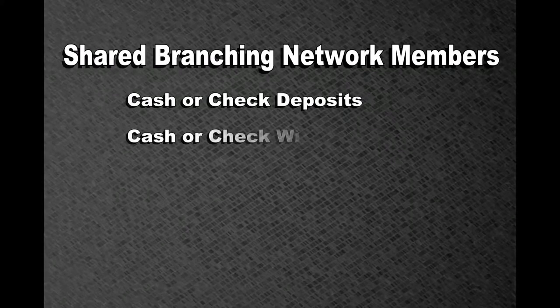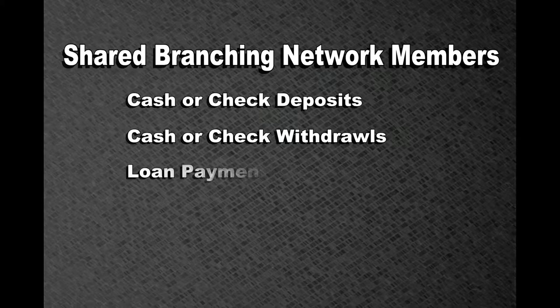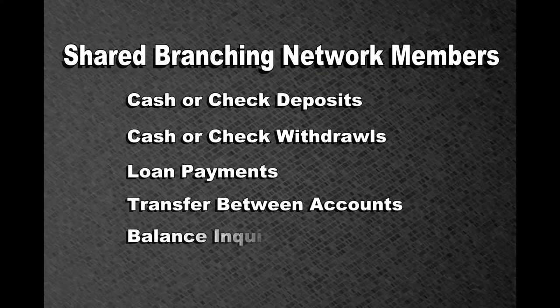Through the Shared Branching Network, members can make cash or check deposits, cash or check withdrawals, loan payments, transfers between accounts, and inquire about their balance.